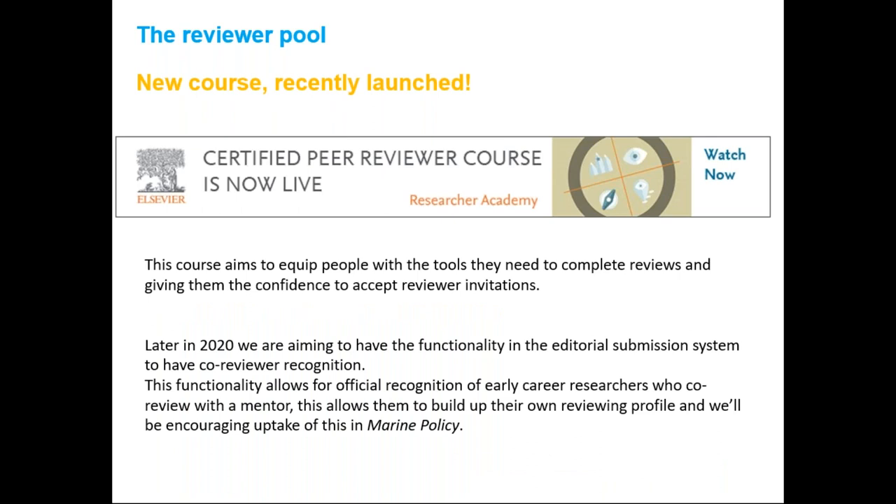At Elsevier, we recognize that submission growth to journals far outstrips the available reviewer pool. We always work hard on reviewer initiatives to increase the acceptance of review invitations sent out by our editors. One new initiative is a certified peer reviewer course available free on our Researcher Academy platform. The course equips people with the tools they need to complete reviews, giving them the confidence to accept reviewer invitations. We also have a reviewer recognition platform — soon to be replaced by a Reviewer Hub — which allows reviewers to keep a record of all their reviewing activity across all Elsevier titles, including Marine Policy, and allows reviewer certificates to be downloaded.